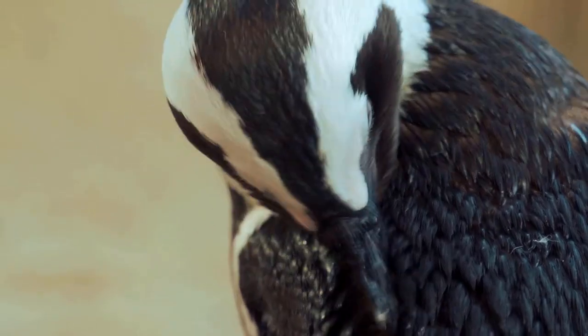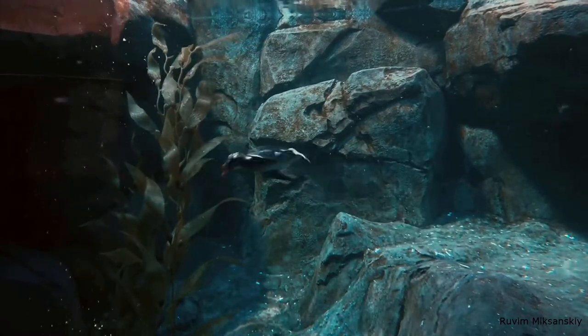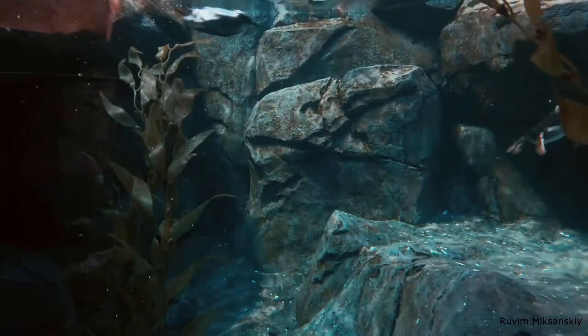I really like penguins — look how he is cleaning his feathers. King penguins can dive over 15 minutes long and 500 meters deep. Very impressive for animals who forgot how to fly.